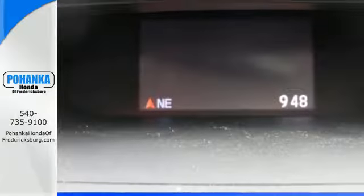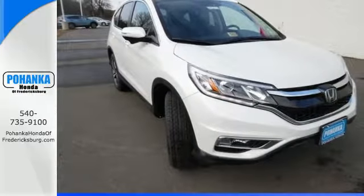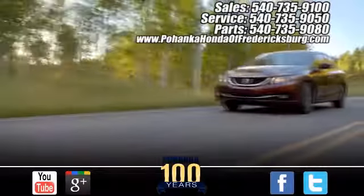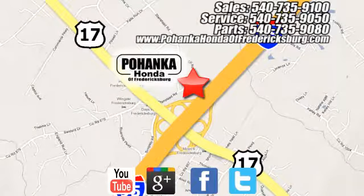Get the efficiency and versatility you crave. Come take a look today. Pohanka Honda of Fredericksburg is a great place to buy a car, conveniently located at 60 South Gateway Drive in Fredericksburg.